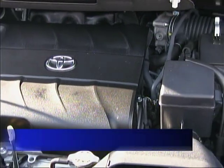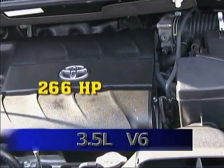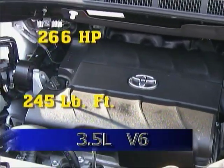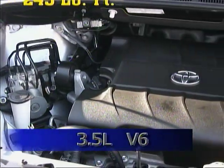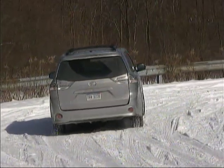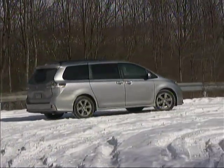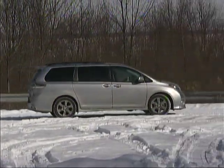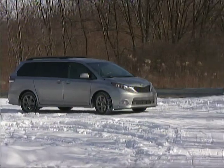The V6 engine displaces 3.5 liters and generates 266 horsepower and 245 pound-feet of torque. We found it to move the Sienna along smoothly and quickly, while returning just under 22 miles per gallon in our mix of driving. The maximum towing capacity for the V6 Siennas is 3,500 pounds.